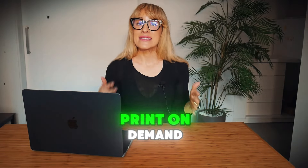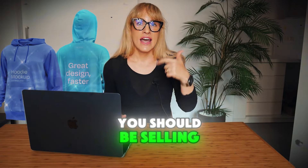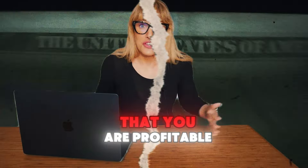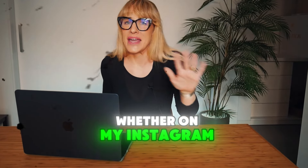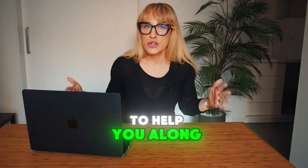When starting out your journey as a print-on-demand seller, I understand that it can be so overwhelming trying to figure out what products you should be selling, which supplier you should be using, how to personalize your products, and most importantly, how to make sure that you are profitable. These are questions I get asked daily, whether on my Instagram or TikTok. So I figured I would do a quick video tutorial for you guys to help you along the way.